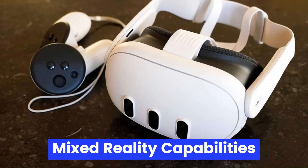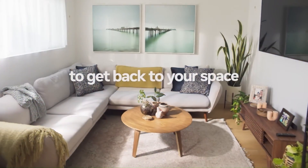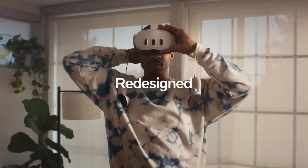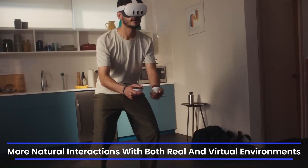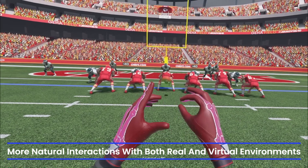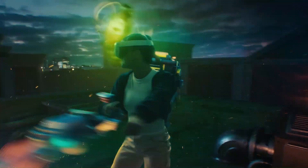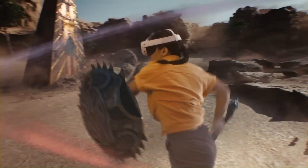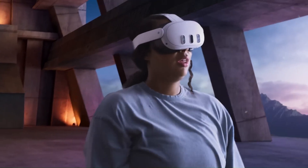Mixed Reality Capabilities. Mixed reality is expected to be a major focus for the MetaQuest 4. Enhanced full-color pass-through with improved depth sensing, eye tracking, and facial tracking may enable more natural interactions with both real and virtual environments. A new spatial anchoring feature could allow persistent AR elements in physical spaces, turning your home into a dynamic, personalized 3D interface.